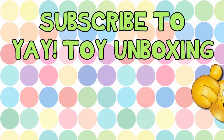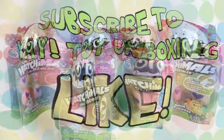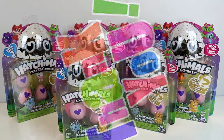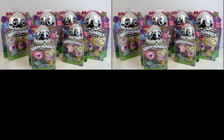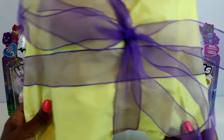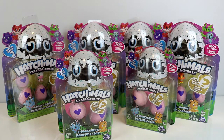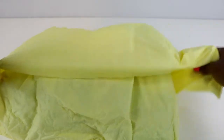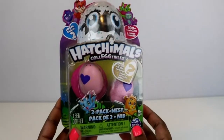It's Yay Toy Unboxing! Don't forget to subscribe and like the video. Hello hello hello, my friends! Today we're in for some real fun because we have gotten the gift of Hatchimal Collectibles Season 2 — Hatchimals sent it to us. What do we say when we get a gift? Thank you, Hatchimals, for this very generous present! We have four five-packs, two two-packs, and a surprise. We'll have to split this video into two parts. Let's keep our fingers crossed that we find a golden Hatchimal!